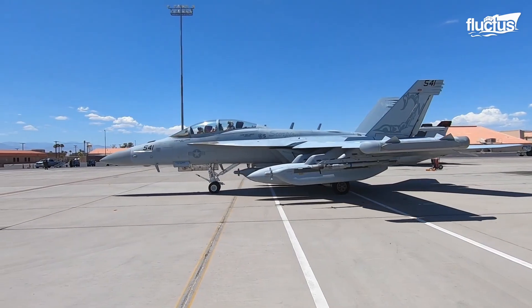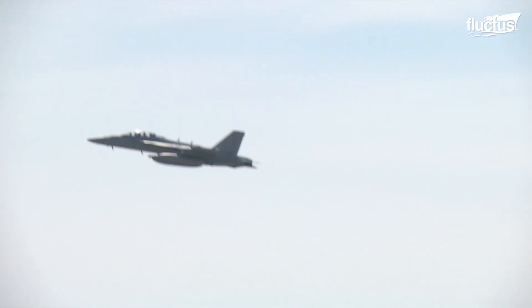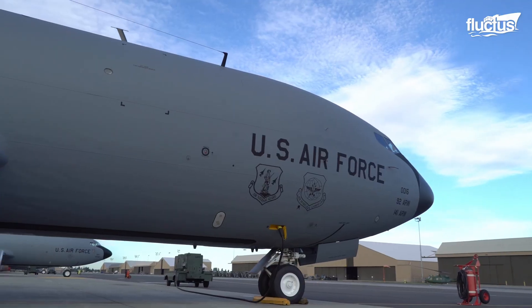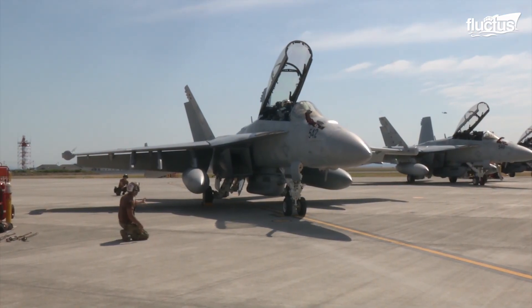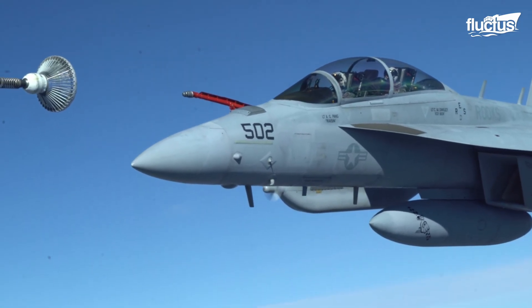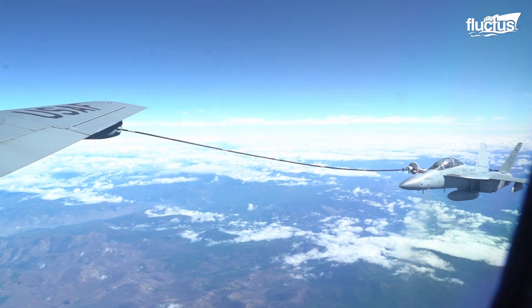Like many aircraft, the missions carried out by the EA-18G can span great distances, so maintaining optimal fuel levels can be a problem. This is why the aircraft has an aerial refueling system, which allows it to receive fuel from other aircraft such as the KC-135. The Growler is equipped with a retractable refueling probe, located on the right side of the forward fuselage, which extends to connect with the tanker's drogue, engaging the hose and drogue system that starts pumping fuel into the Growler's tanks.